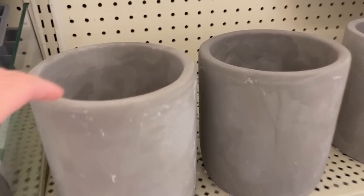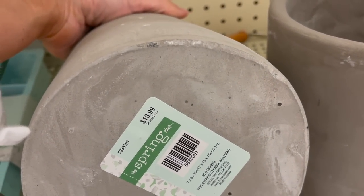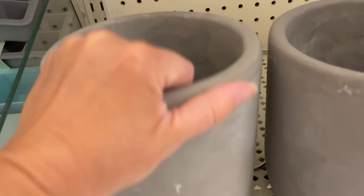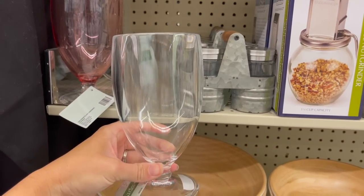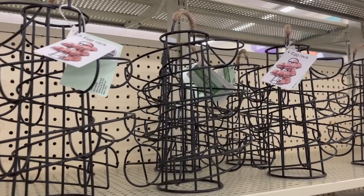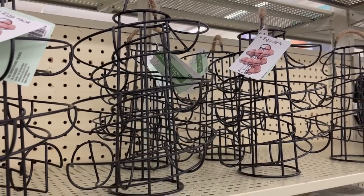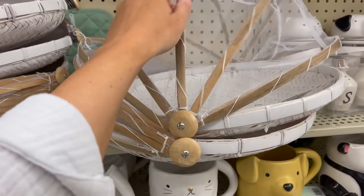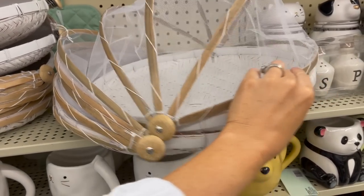These placemats were so pretty for summertime and such a great deal. This would be cute as a little crock in your kitchen to add a rustic element, and again such a great price. All of the spring shop line was 40% or 50% off. This cup is plastic but it looks so high-end and would be great for taking drinks outside. This egg rack was really neat too.